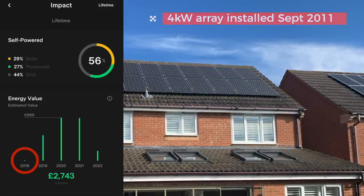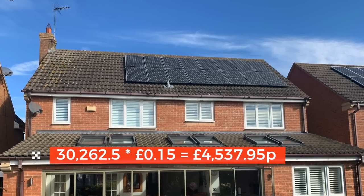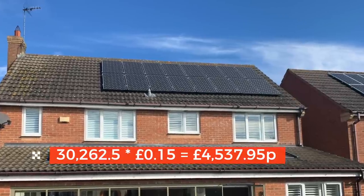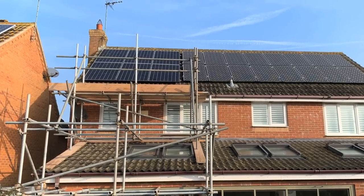Seven years of solar generation before the Powerwall was installed accounts for 30,262.5 units — energy that did not have to be purchased. Calculating that at 15 pence per unit: 30,262.5 units × 15p equals £4,537.95 worth of savings. It's difficult to accurately calculate historical energy costs over 10 years given changes in suppliers and tariffs, but 15p per unit is used as a baseline. The newer 2.34kW solar array installed in October 2019 has generated 5.84 MWh, and that is included in the Tesla Powerwall app savings figure.